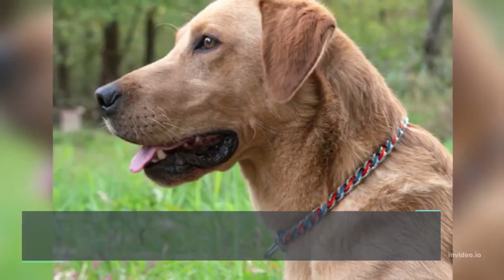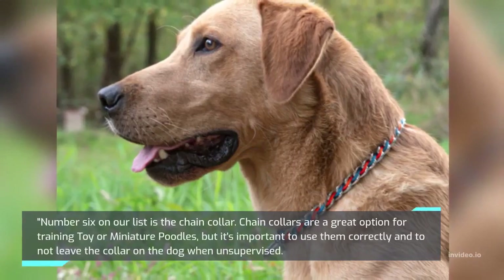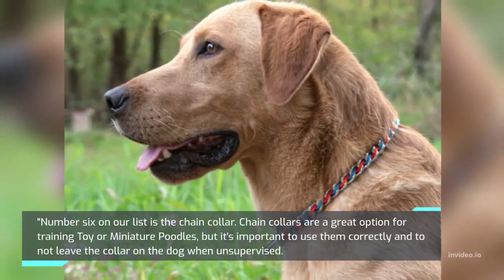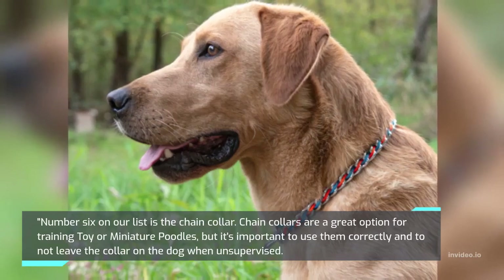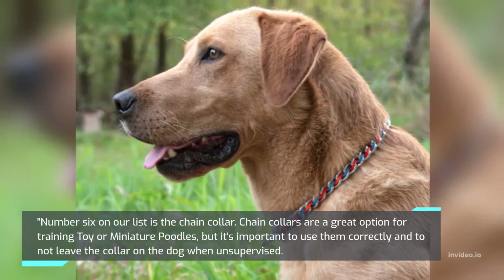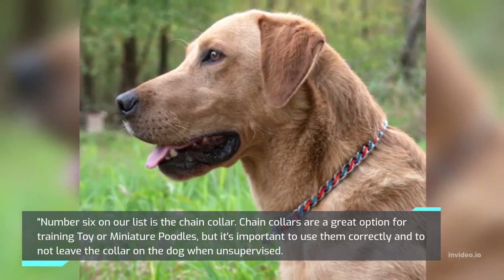Number 6 on our list is the Chain Collar. Chain collars are a great option for training toy or miniature poodles, but it's important to use them correctly and to not leave the collar on the dog when unsupervised.